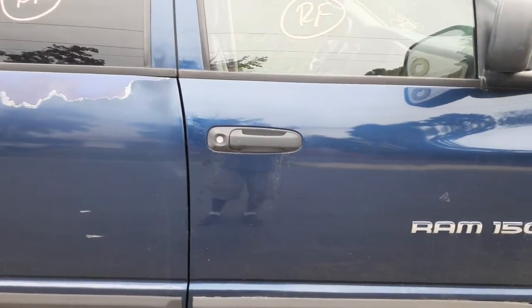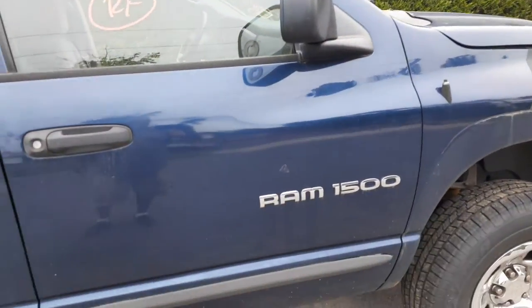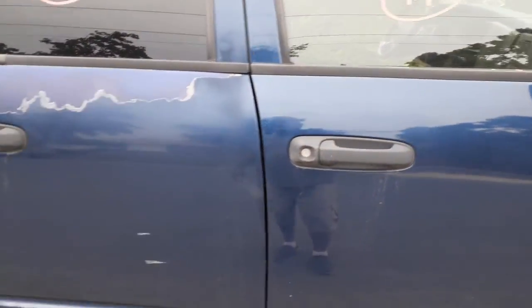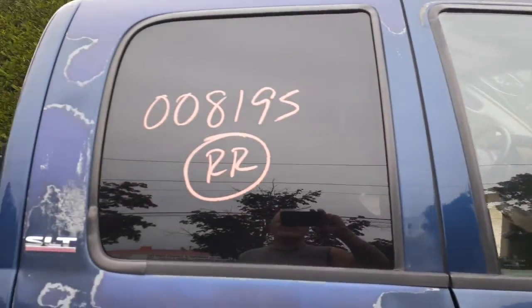The right front does have the lock cylinder. Right side mirror — black, power, heated. Manual regulators on the right front and the right rear. Right front door glass is in good shape. You've got right rear door glass with privacy tint.